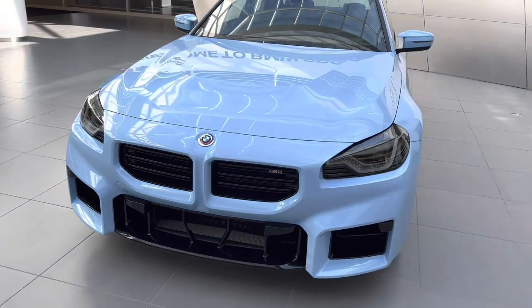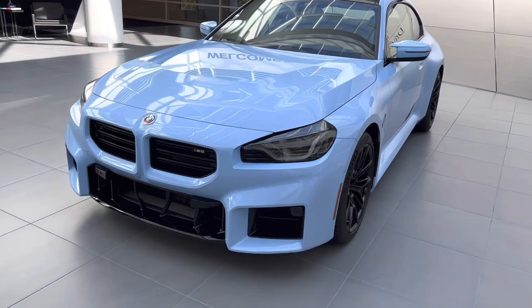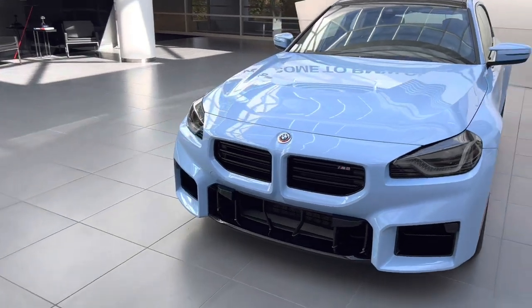By the way, this color is called Zandvoort Blue. It's a new color for the 2023 M2, and it looks really nice. I wasn't sure about the color when I saw it in spy photos, but in person I think it looks really, really good.